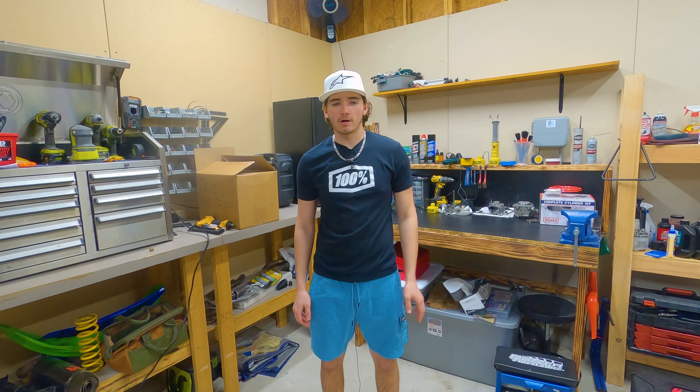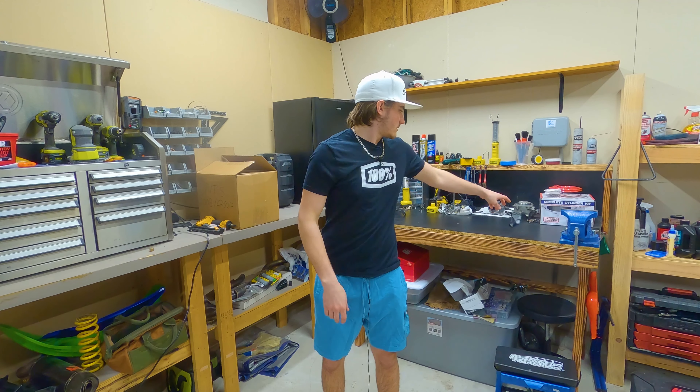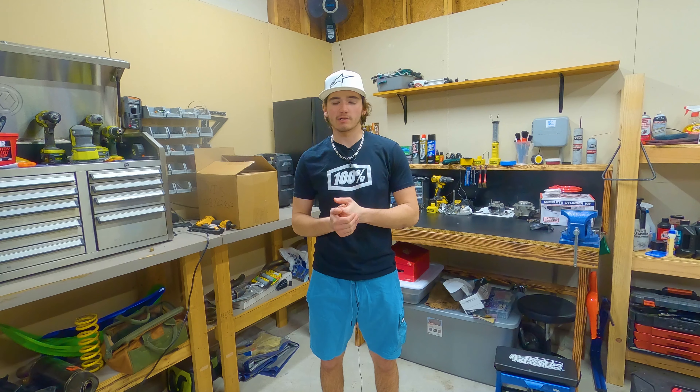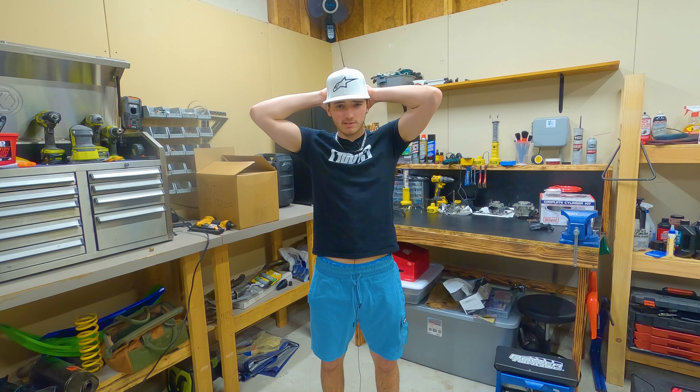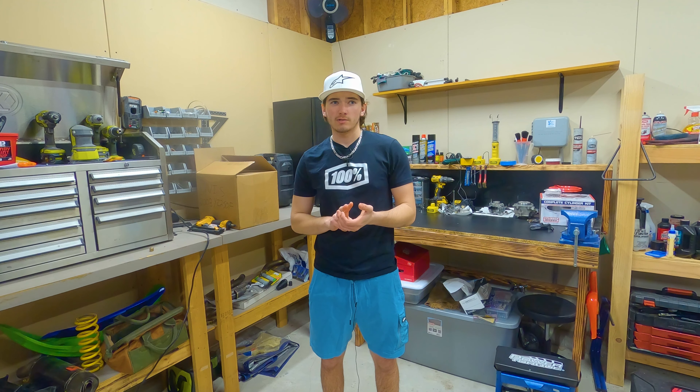Today's video we're talking about protection — gear specifically. I'll go through everything I wear: boots, two pairs of jerseys and pants, helmet, goggles, and two pairs of gloves. I just got new gear in today and I'm probably a little more excited than I should be, but I think it looks awesome. Let's get into it.